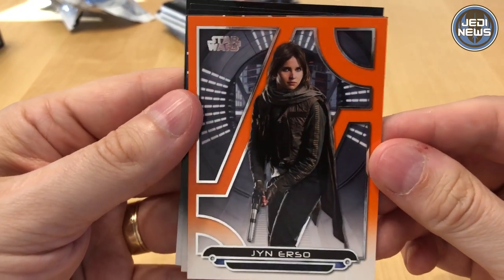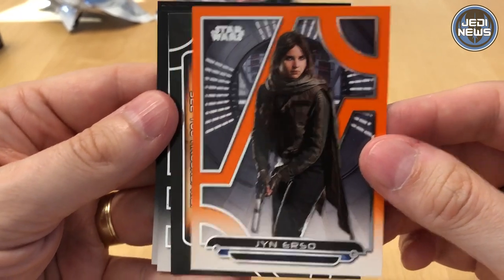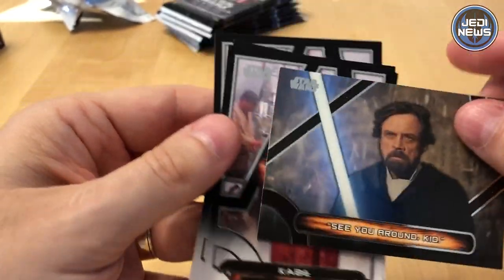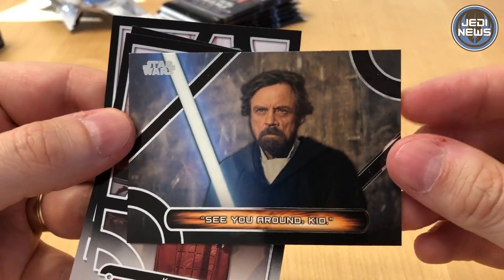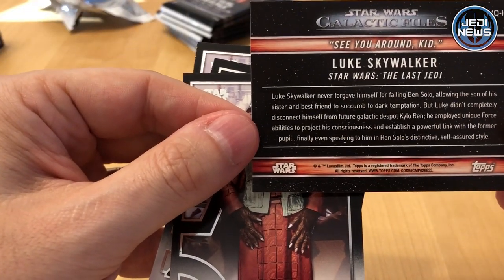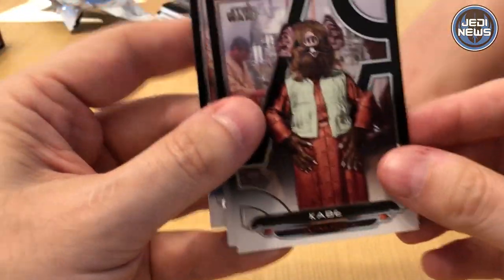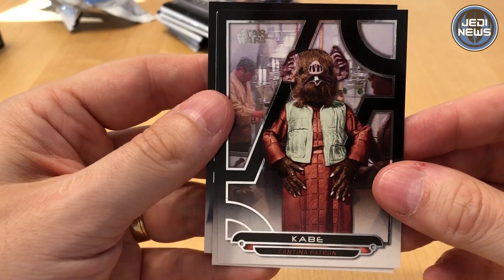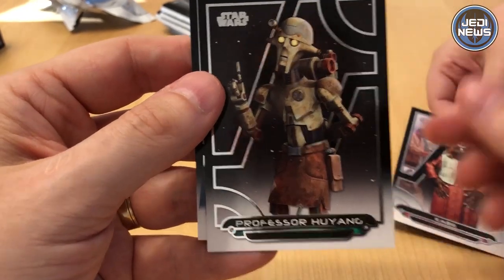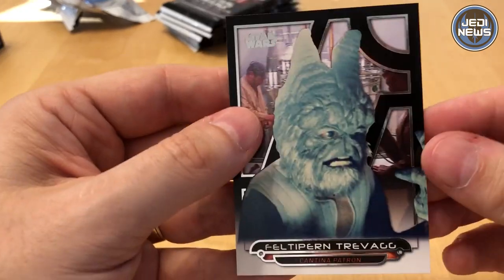We have Jyn Erso. I met Felicity Jones on Newsround — make sure to check that out. You interviewed her on the red carpet of Rogue One. This is one of the insert sets — this is 'See You Around, Kid.' I believe this is one of the quotes. It's from Luke from The Last Jedi. This is Cabe from A New Hope. Professor Hu Yang, and again from A New Hope.